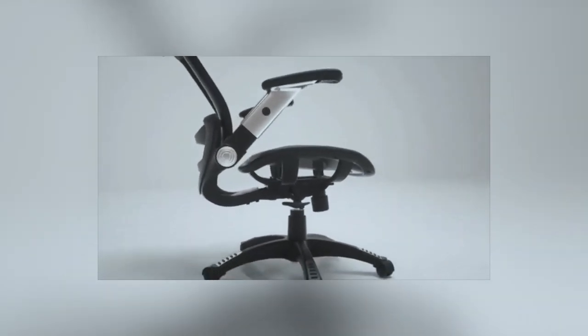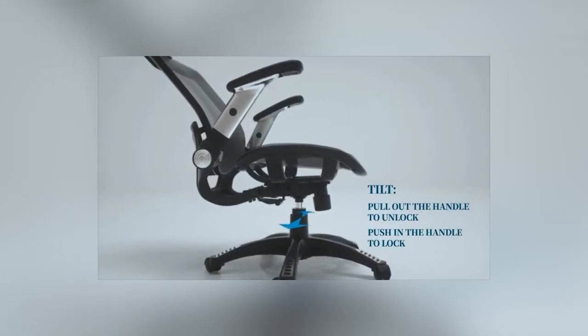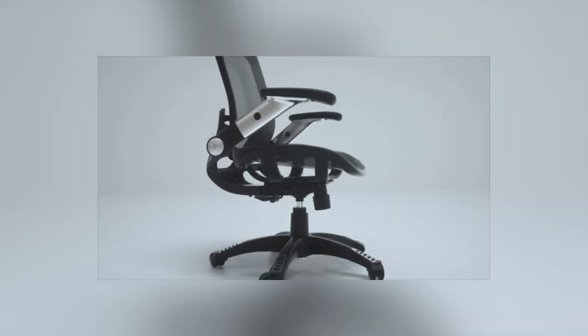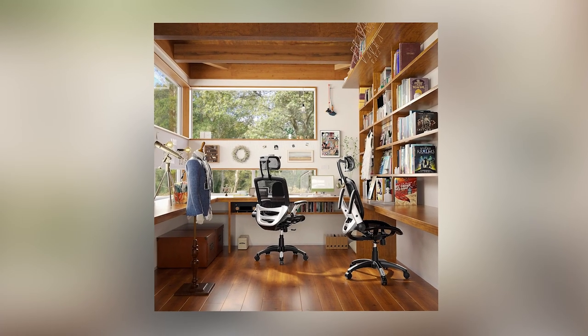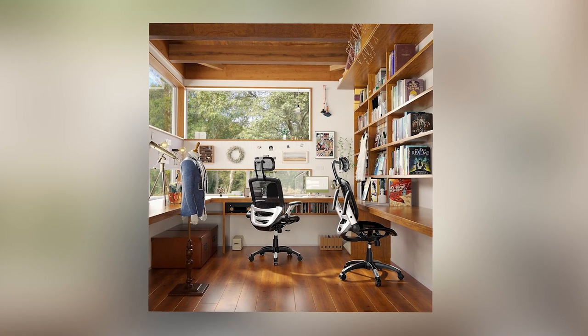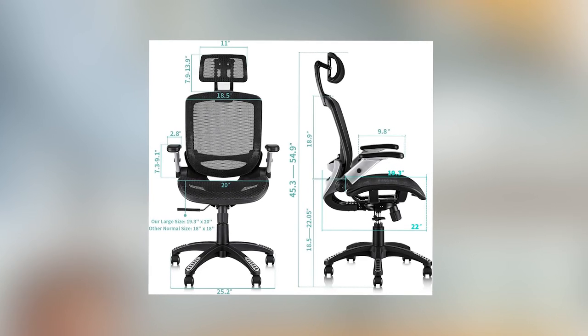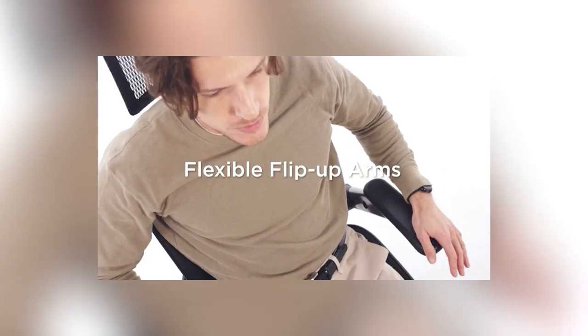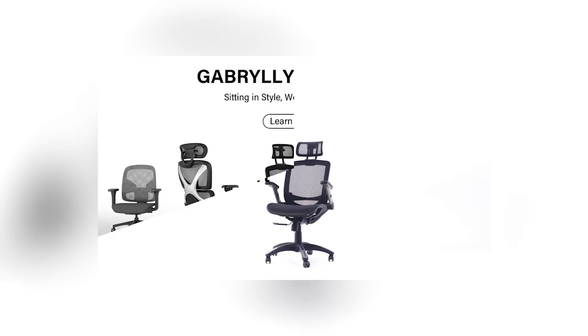The design of ergonomic chairs promotes better blood circulation, helping you stay alert and engaged throughout your workday. Additionally, the comfort provided by these chairs can minimize distractions, allowing you to concentrate better on your tasks. As an essential desk gadget, an ergonomic desk chair is a wise investment for anyone looking to optimize their workspace for increased productivity.